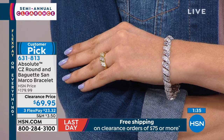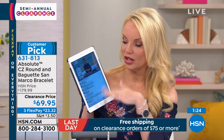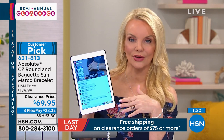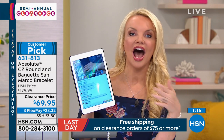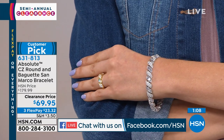I want to remind you, Megan and I are on Facebook Live too. Go to HSN's Facebook and click on the live — we'll see your comments and answer any questions. I'd also love for you to like my Connie Craig Carroll page — that's two R's, two L's — Connie Craig Carroll on HSN.